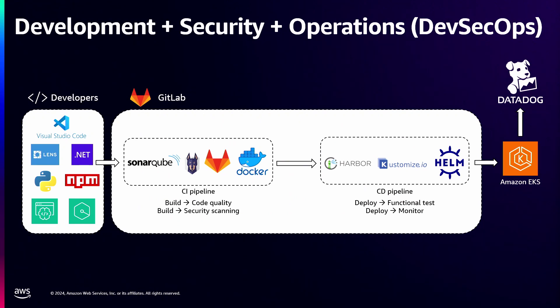The DevSecOps pipeline — how can we actually implement that? This is the pipeline we've built for our customers. Engineers can use their local IDEs and tools to start iterating, using things like Amazon CodeWhisperer to accelerate development. They push up to GitLab where a CI pipeline takes care of code scanning and quality assurance. We use Docker to build and push to Harbor, then use tools like Kustomize and Helm to provision infrastructure — in this case onto Amazon EKS. We also bake in monitoring with Datadog integrations into the applications they vend.